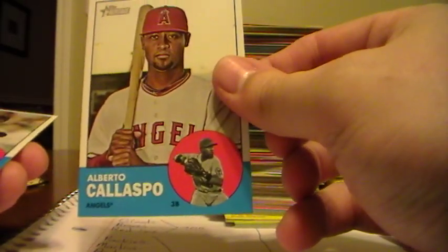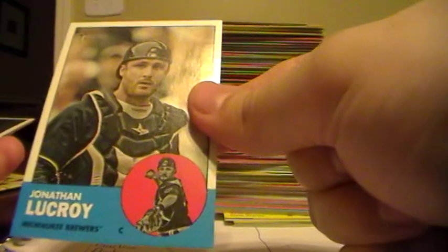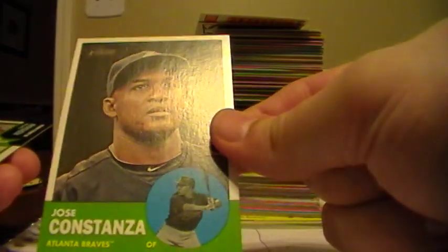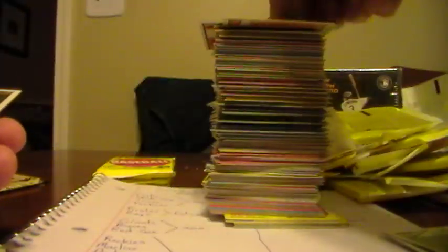Four more packs and that's just the first box - getting a stinkload of cards here. Alberto Callaspo, Angels. Jonathan Lucroy, Brewers. Zach Britton, Baltimore Orioles. Jorge De La Rosa, Rockies. Don Mattingly, Dodgers manager. Jose Constanza from the Braves. Here's a Sandy Koufax and Clayton Kershaw, both from the Dodgers, so that makes that one easy. Jason Kipnis, Indians. And Chad Billingsley, Dodgers.